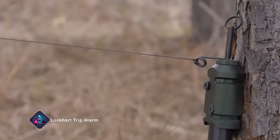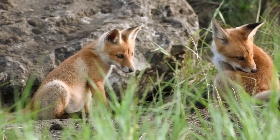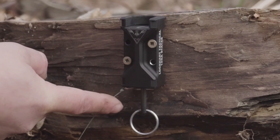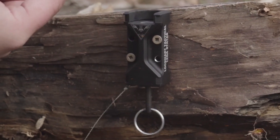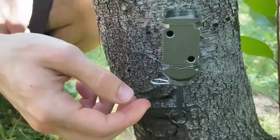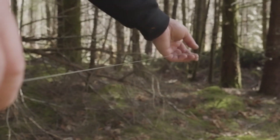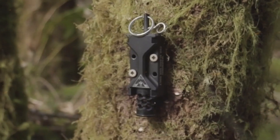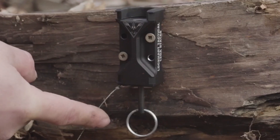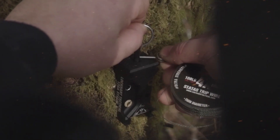Lockhart Trip Alarm. When in the wild, you might become an easy target for predators like foxes or even bears. This system is the best way to keep them away. The installation will require some time, tools, and precision, but the result is worth it. The way it works is simple: when an animal pulls the wire, it'll release the pull ring and launch a flare. This alerts both you and the animal that something is wrong. I recommend setting up several devices around the perimeter at different heights.